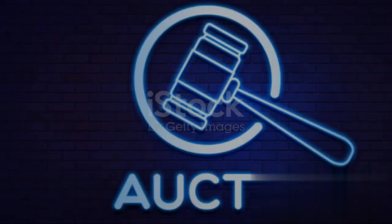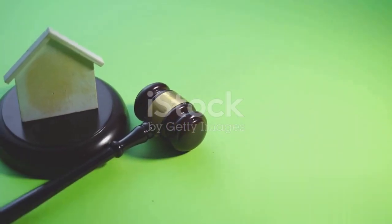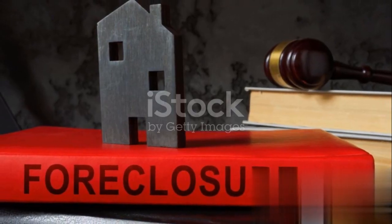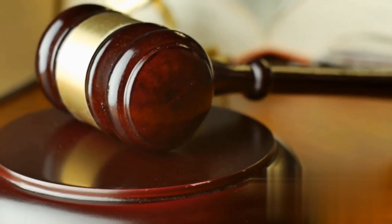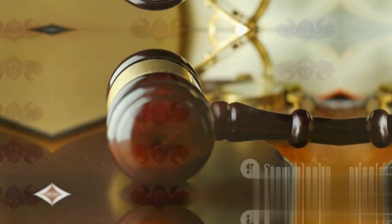But how exactly does one navigate this process? Firstly, arm yourself with knowledge. Unravel the foreclosure laws and auction process in your area of interest. Each locale can have its own unique set of rules, and understanding these can give you an edge. There are different types of foreclosure auctions, such as judicial and non-judicial, each governed by its own set of regulations.